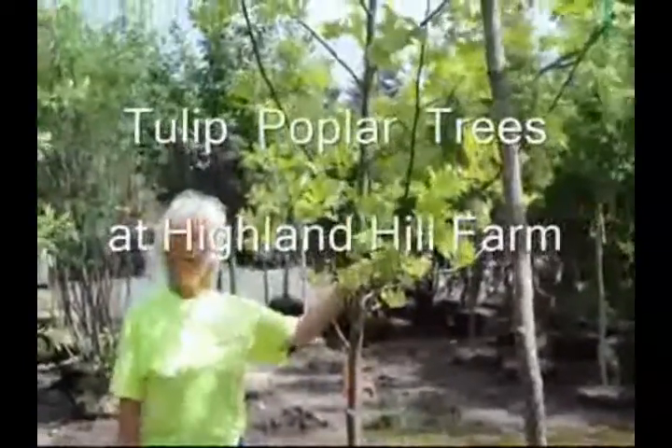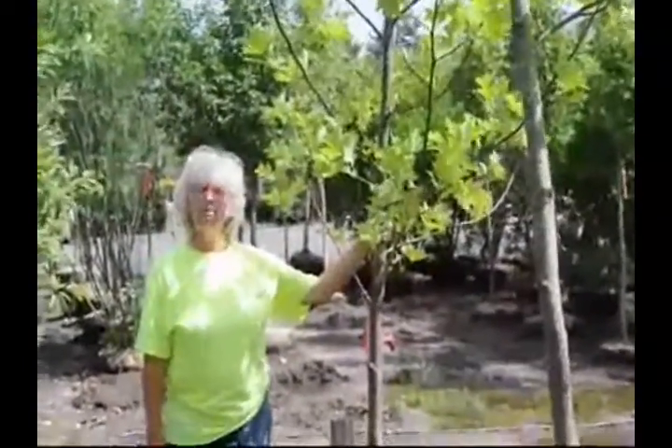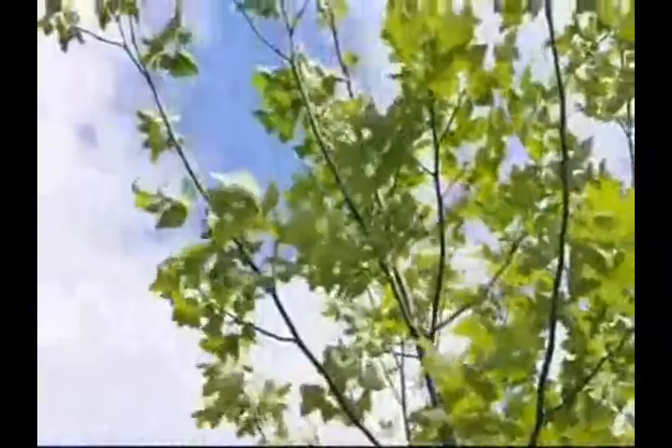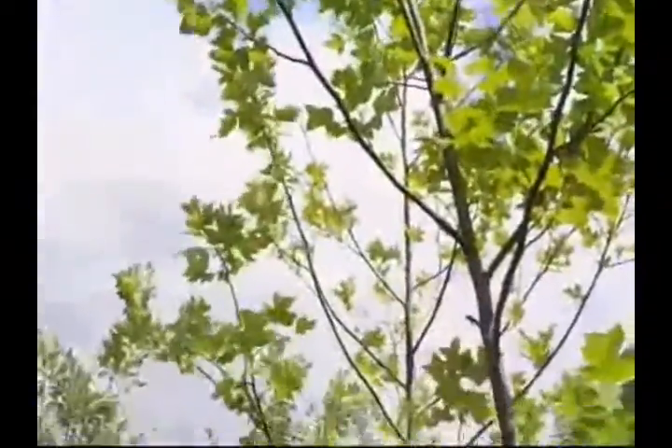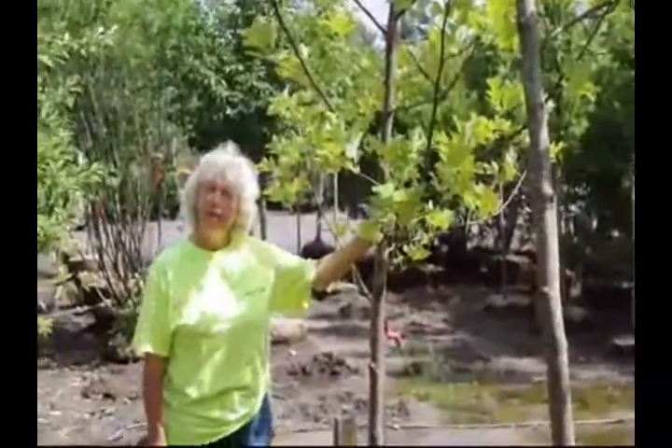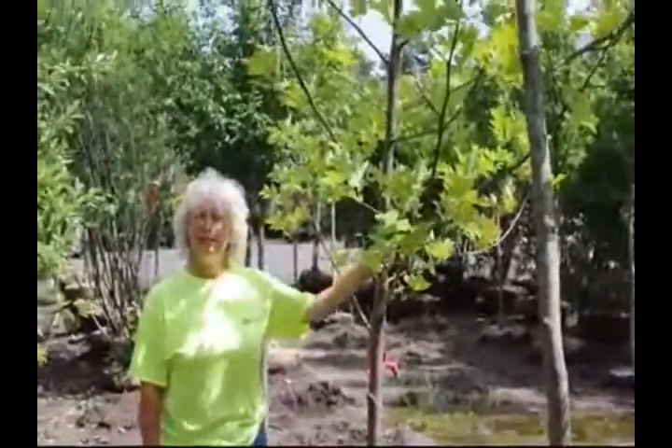Hi, I'm Marge, and you're at Highland Hill Farm. Today I'm standing beside a tulip poplar tree. This is a Native American tree, fast-growing, and considered one of the tallest trees in the forest canopy. This tree will grow in excess of 100 feet.